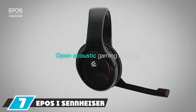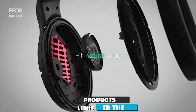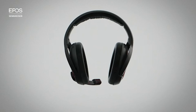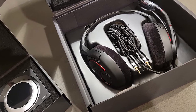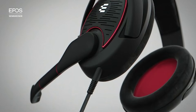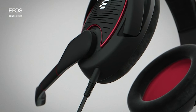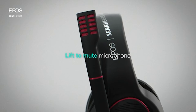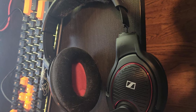At number seven we have the EPOS I Sennheiser Game One Gaming Headset. Sennheiser is known for amazing audio quality from the music world, and they have designed this PS4 headset to be one of the higher-end options available. It is well loved by pro gamers around the world. The German-engineered headset offers amazing sound, great comfort, and a clear mic. It is very lightweight and allows airflow through the headphones for maximum comfort.